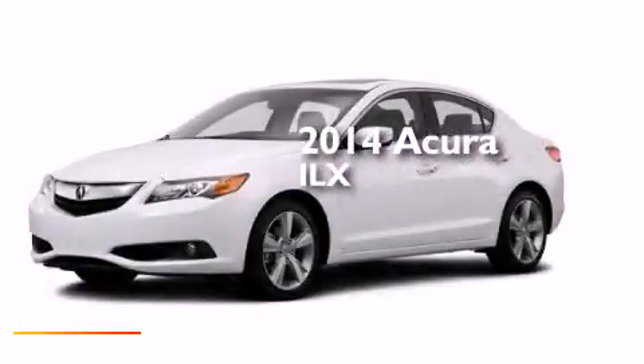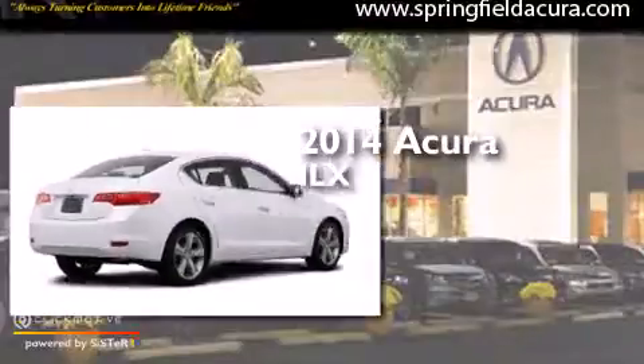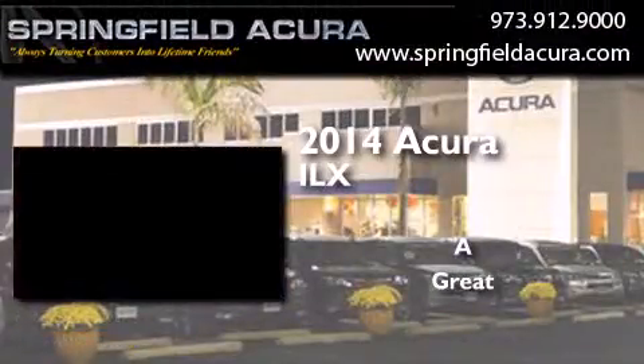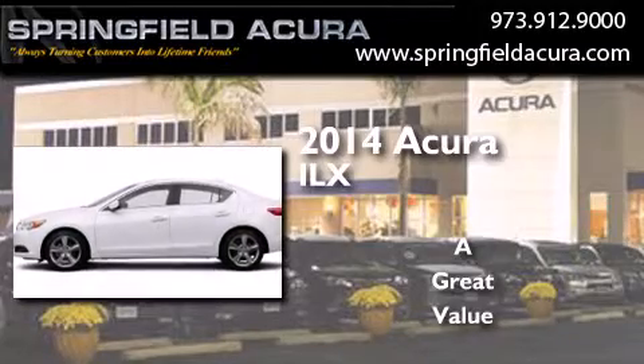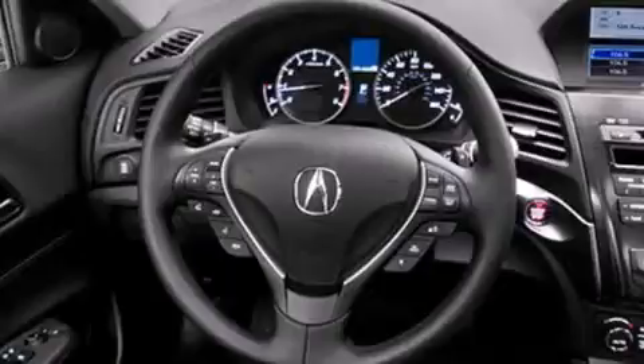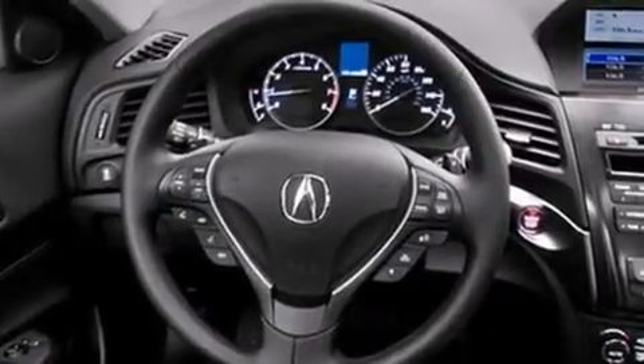This is a brand new 2014 Acura ILX. Its top features include a voice-activated navigation system.